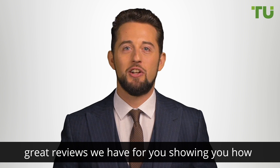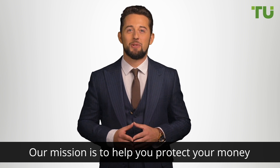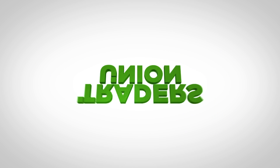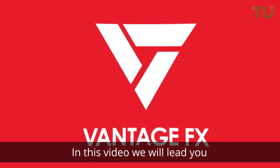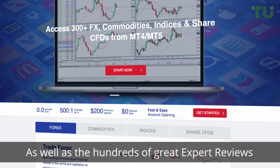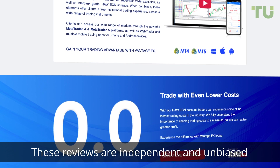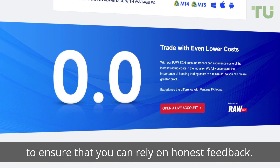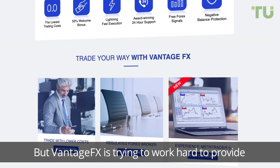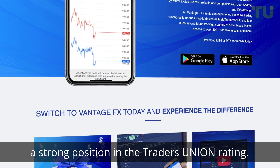In this video we'll go through some examples of the great reviews we have for you, showing you how you can weigh up your decision when choosing your broker. Our mission is to help you protect your money and make the right choice. We will lead you through the reviews about Vantage FX. As well as hundreds of expert reviews, there are also reviews from real customers who are currently trading on the site. These reviews are independent and unbiased. For Vantage FX the reviews are both positive and negative, but Vantage FX is working hard to provide the best trading service and occupy a strong position in the Traders Union rating.